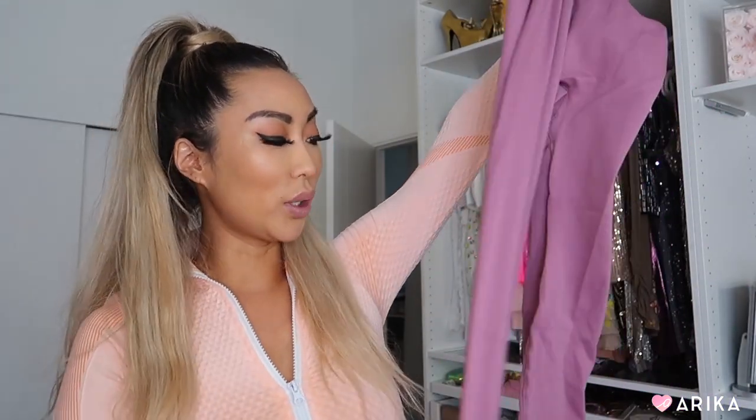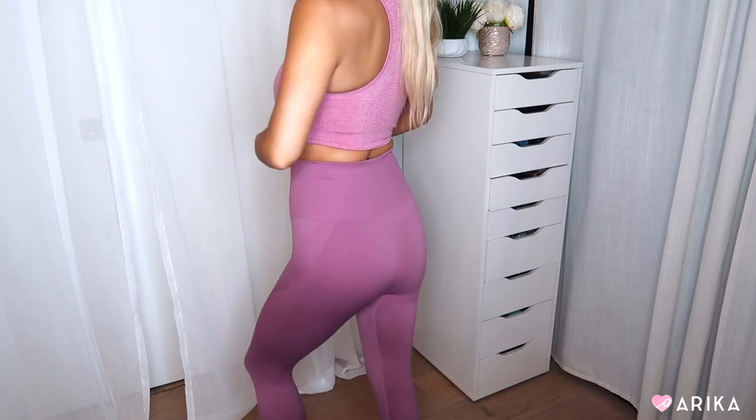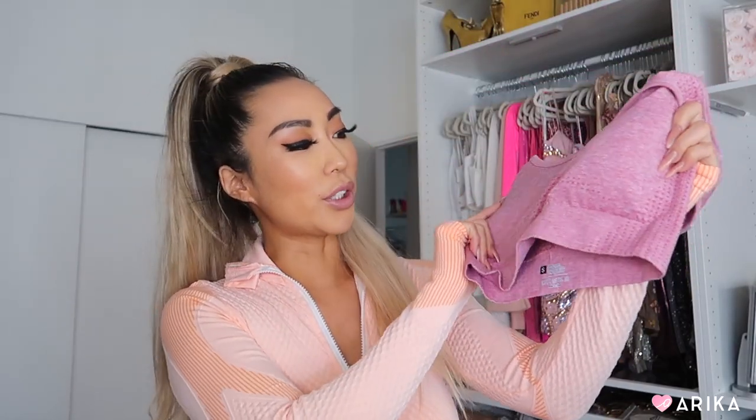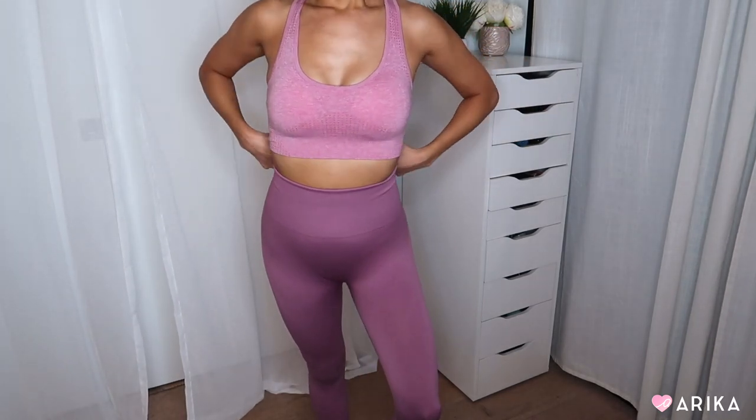Next is a pair of purple bodycon leggings. They have little lines and a body-contouring effect — almost like shapewear. They don't come with a matching top, but I like to pair them with this pink top that has a similar mesh marbled design. I love sports bras and leggings — that's my usual gym look. I get so hot and sweaty at the gym, even with air conditioning, so a sports bra and long leggings are my go-to.